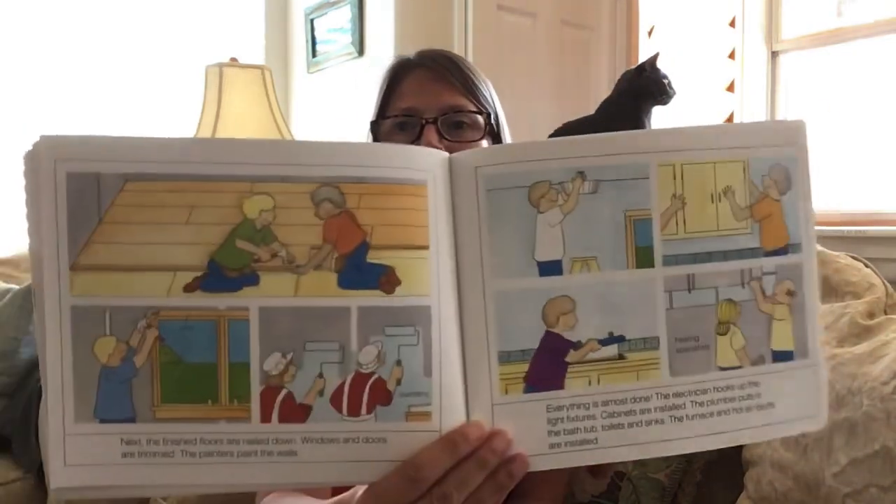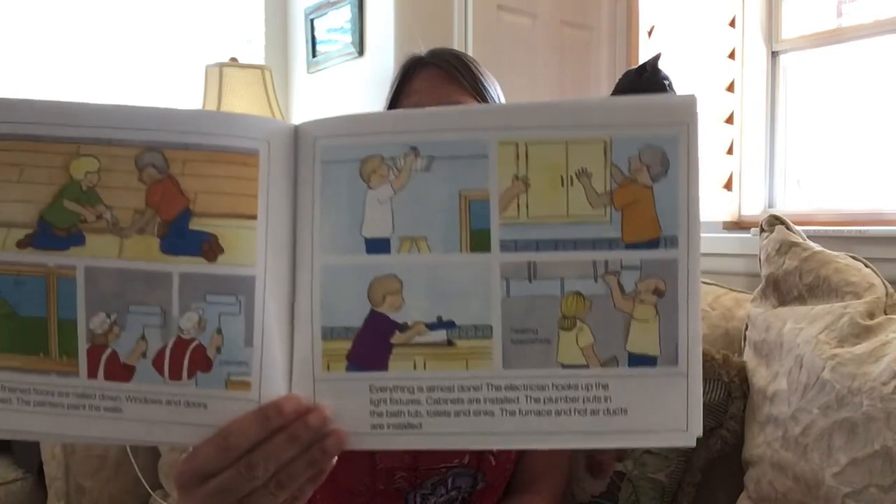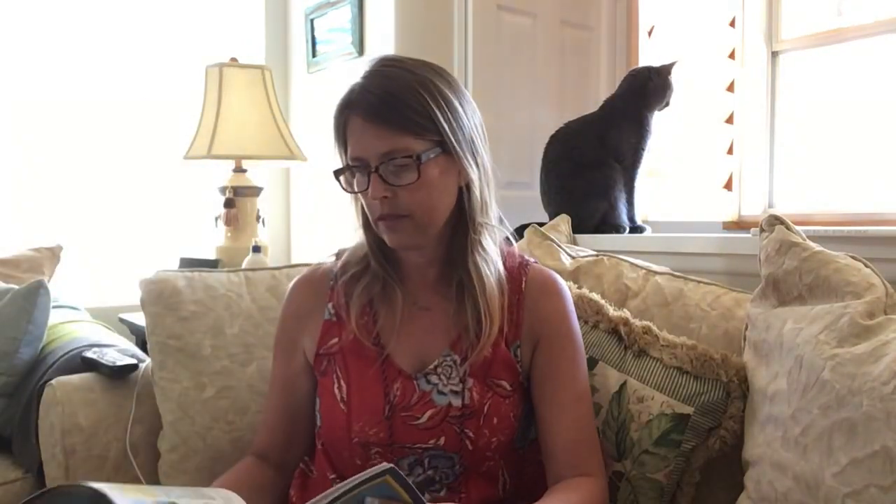Did you ever imagine it takes this much to build one home? Next, the finished floors are nailed down. Windows and doors are trimmed. The painters paint the walls. Everything is almost done. The electricians hook up the lights. Cabinets are installed. The plumber puts in the bathtub, toilets, and sinks. The furnace and hot air ducts are installed.